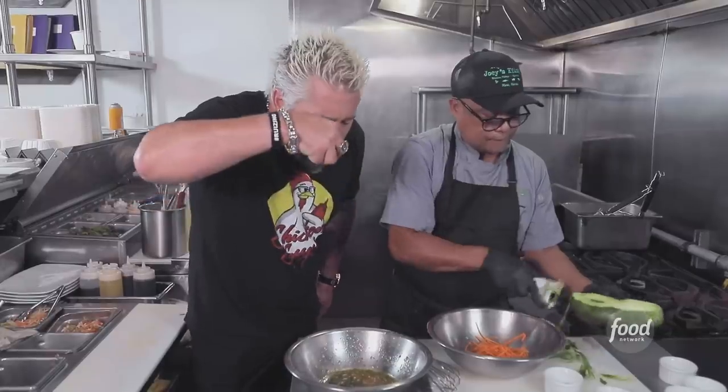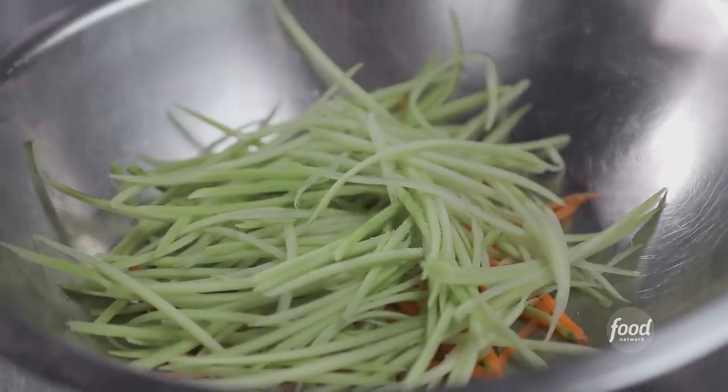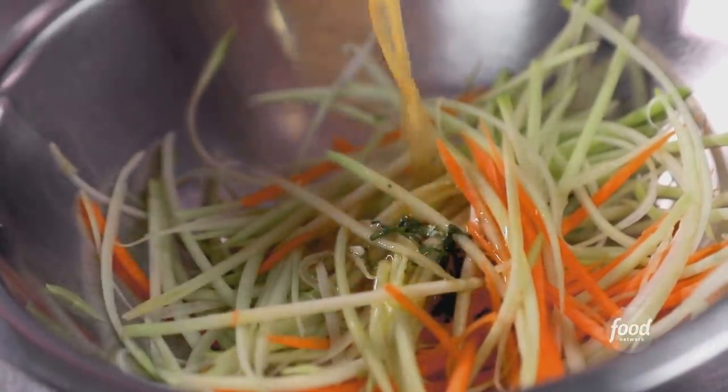The salad consists of julienned carrots and green papaya. Talk about great on a flip-flop day. You salt it, five minutes — you're always supposed to do that with green papaya? It gets crunchier. Bring them out and then you put the dressing over.